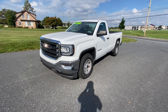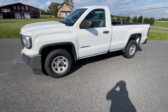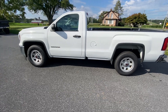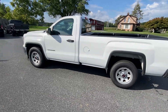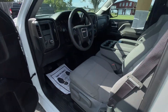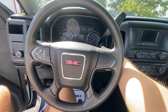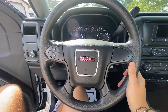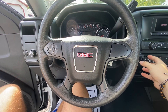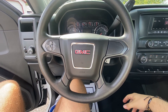Hey, how's it going? This is the walk-around startup video tour for the 2017 GMC C1500 regular cab. We're going to start out by starting it up. Starts off nice and easy, purrs like a kitten.